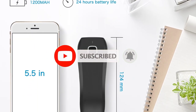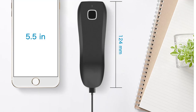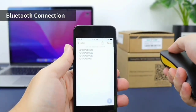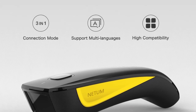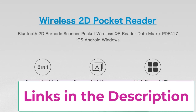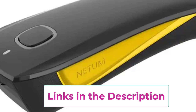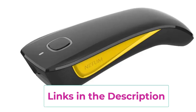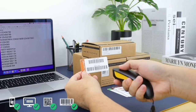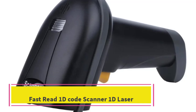With Bluetooth connectivity, the Needam C750 effortlessly pairs with smartphones, tablets, and computers, allowing for real-time data transmission without the need for cumbersome cables. Built for durability and ease of use, it features a user-friendly interface that simplifies scanning tasks. Its fast and accurate performance enhances productivity in retail and inventory management, making the Needam C750 series an excellent choice for efficient barcode scanning in demanding environments.